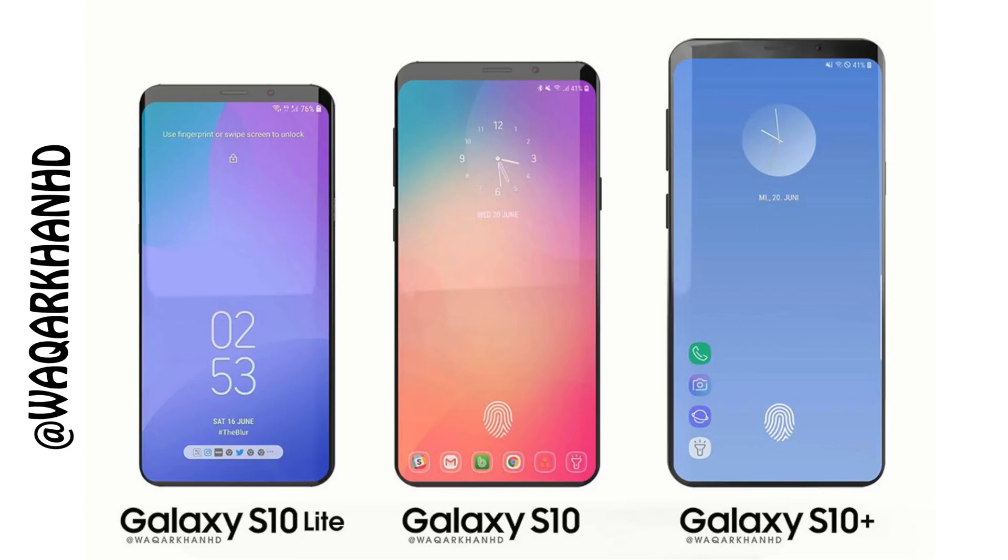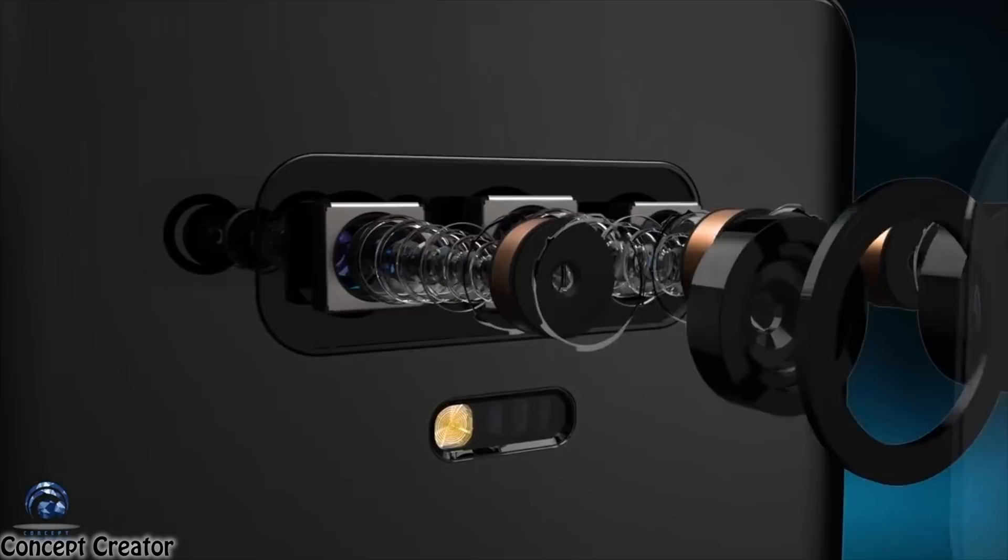So yeah guys, there you have it — the 10 mind-blowing Samsung Galaxy S10 features. Let me know your thoughts, which one you are most excited about, and I will see you guys in the next one. Peace out!